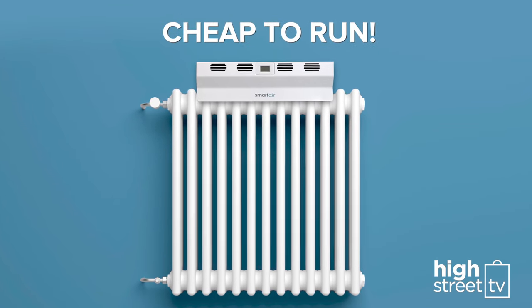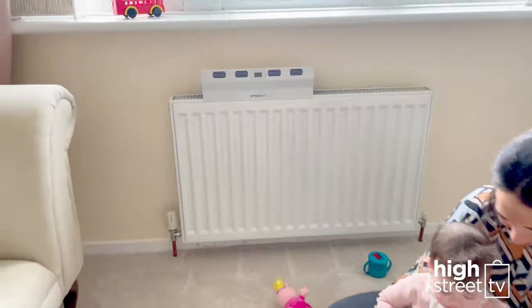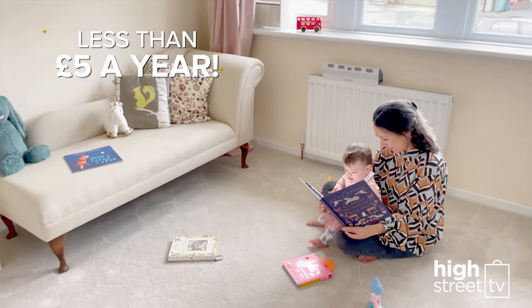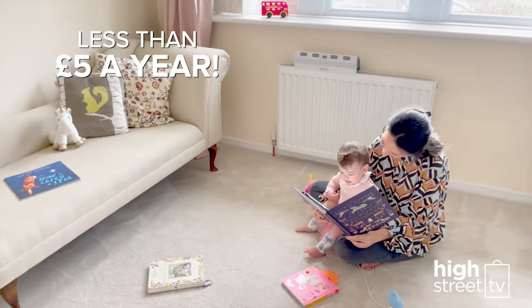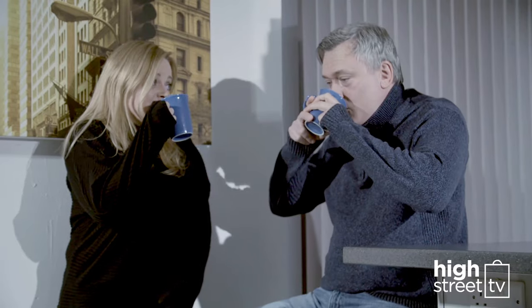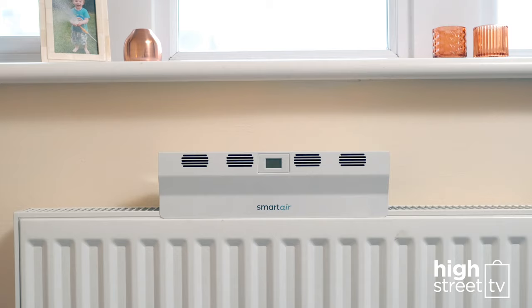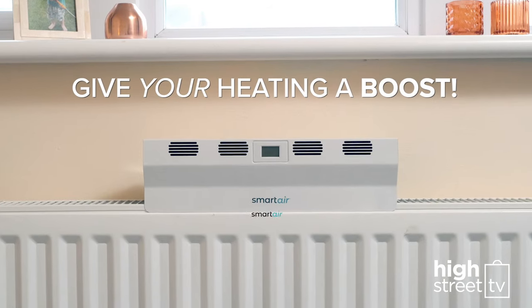The Smart Air Boost is also cheap to run. If you used it for approximately four hours a day over six months, it would cost you less than five pounds a year. It's a time and money saver when it comes to drying your clothes too. Stop feeling frosty in your own home — now you and your family can feel warmer faster and save energy and heating costs with the Smart Air Boost.